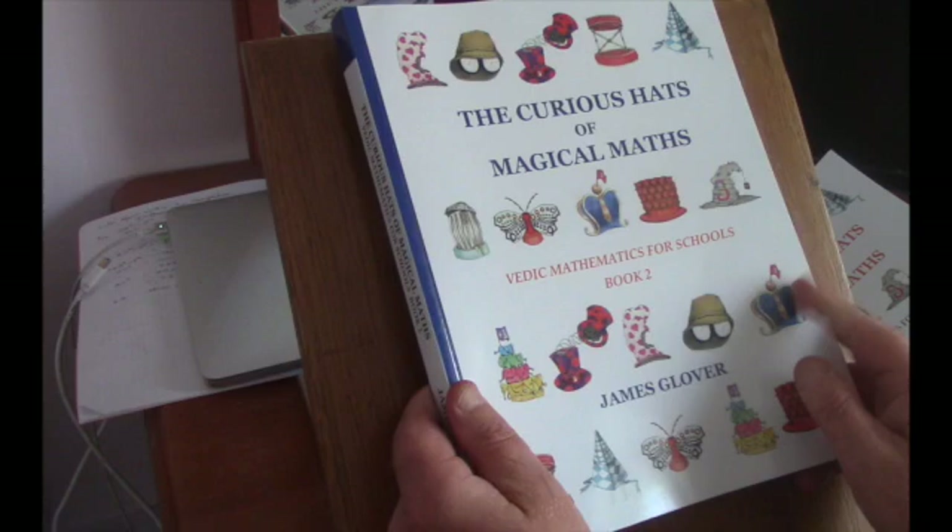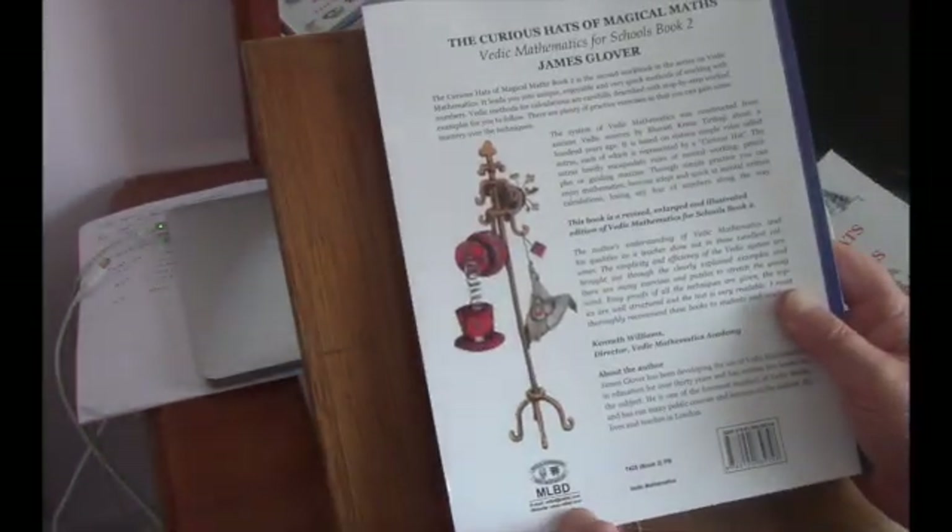So that's what the books look like. The publishers are Motilal Banarsidass, at mlbd.com.